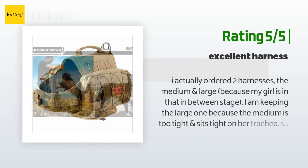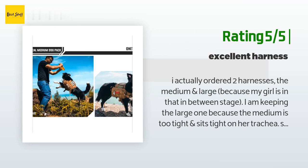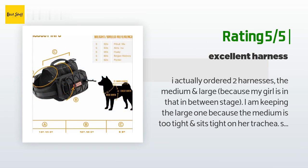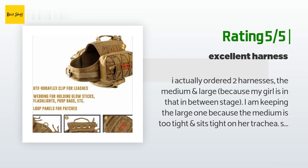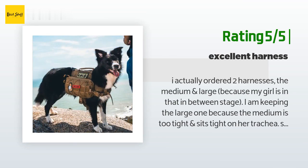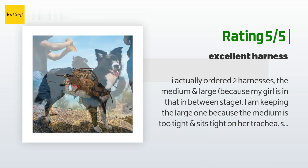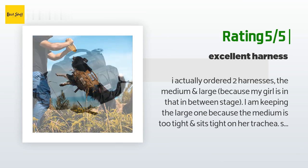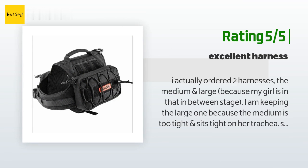Another happy customer said: I actually ordered two harnesses — the medium and large — because my girl is in that in-between stage. I am keeping the large one because the medium is too tight and sits tight on her trachea. She is a purebred Siberian Husky, almost three years old, weighing approximately 45 to 50 pounds. Her neck was the only part that was too tight with no room for growth; the rest had sufficient room. The larger one fits great and rests comfortably even with items added — she doesn't even realize the extra weight.